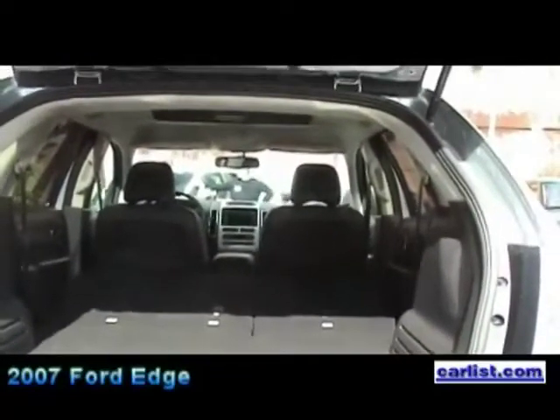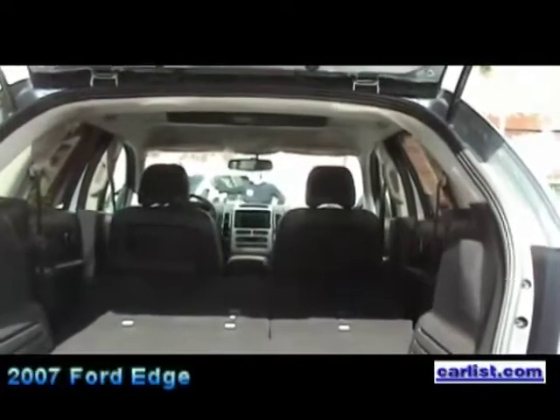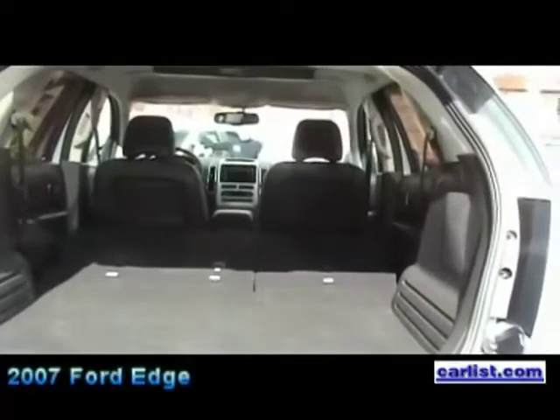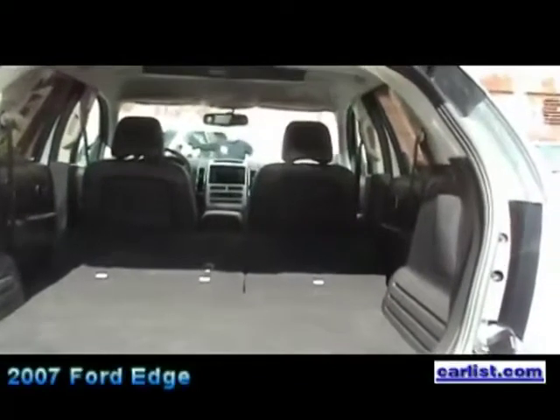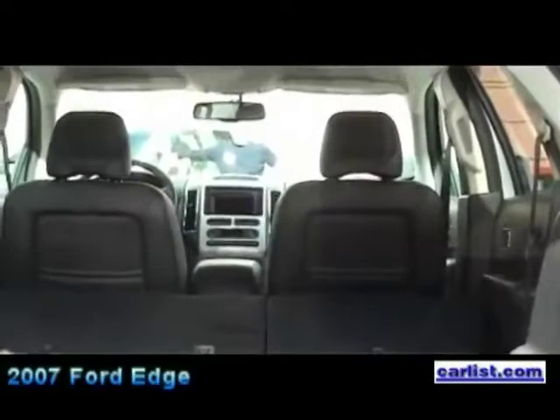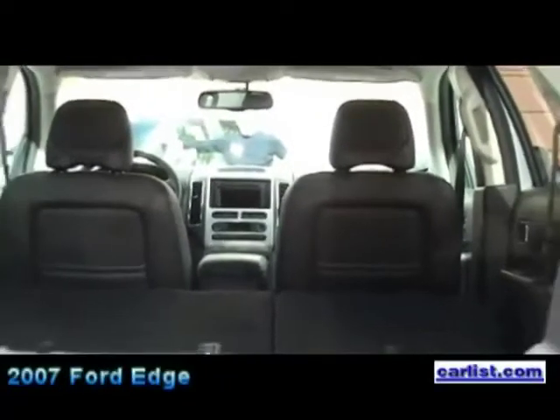Now, this comes only as a 5-passenger. That is correct. The price range is $25,995 for the base model. This one, with all of the options, is $31,395.